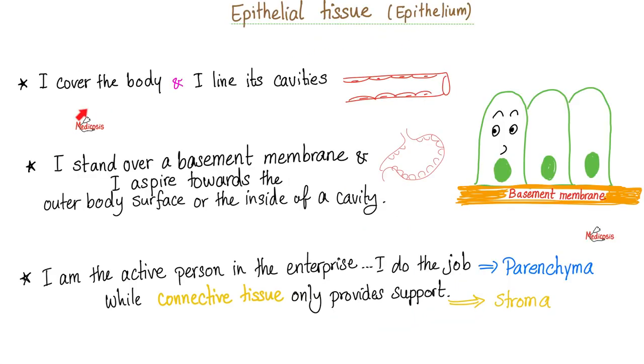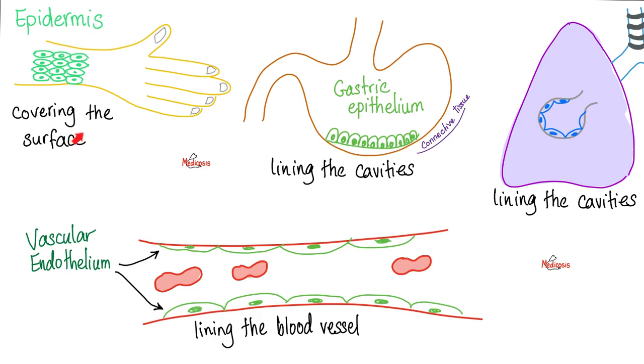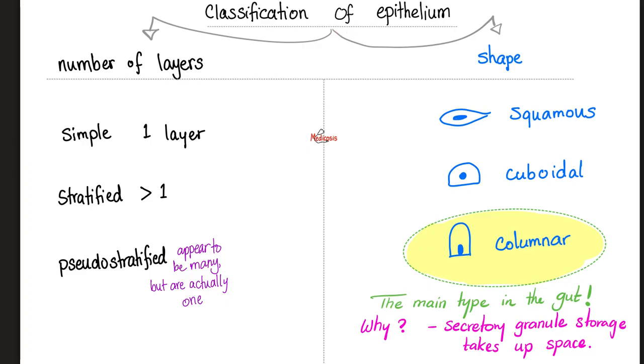The epithelium covers the body and lines its cavities. It stands atop the basement membrane, just like your epidermis. Specifically, the basal layer of your epidermis stands upon the basement membrane, which is between the epithelium — i.e., the epidermis — and the dermis, i.e., connective tissue. So the epidermis of your skin is epithelium. Your skin has stratified squamous epithelium with keratin on top of it.